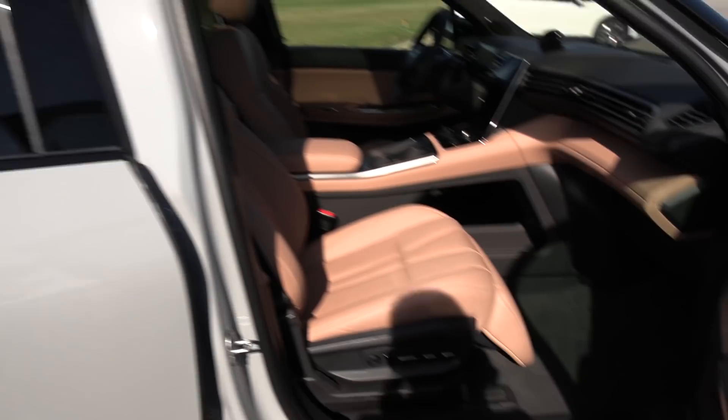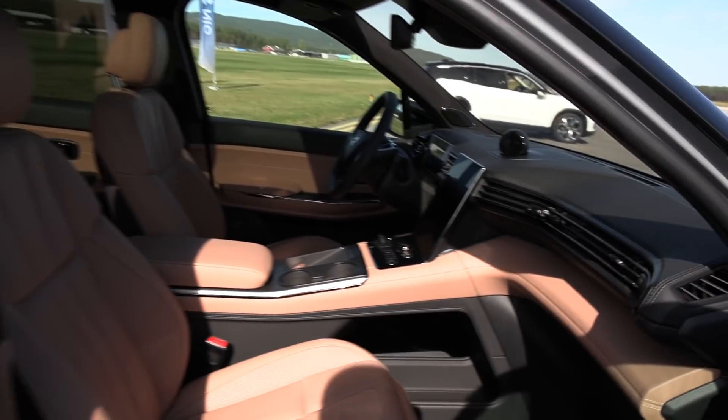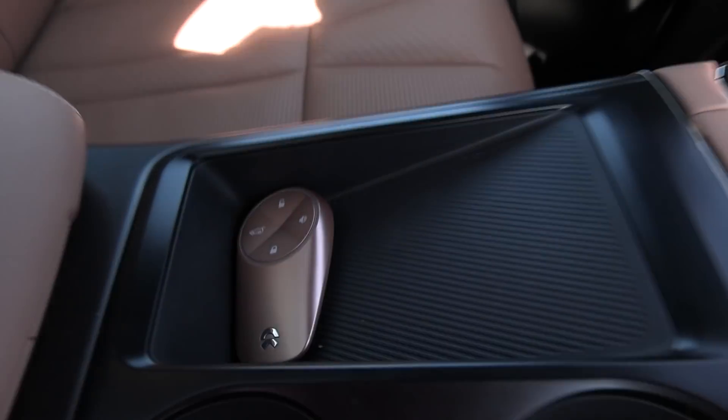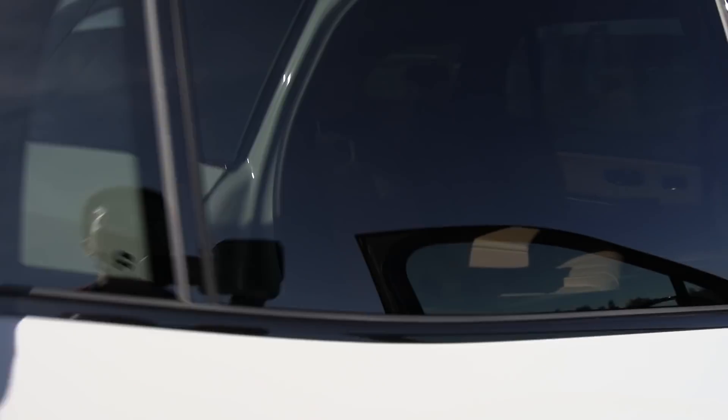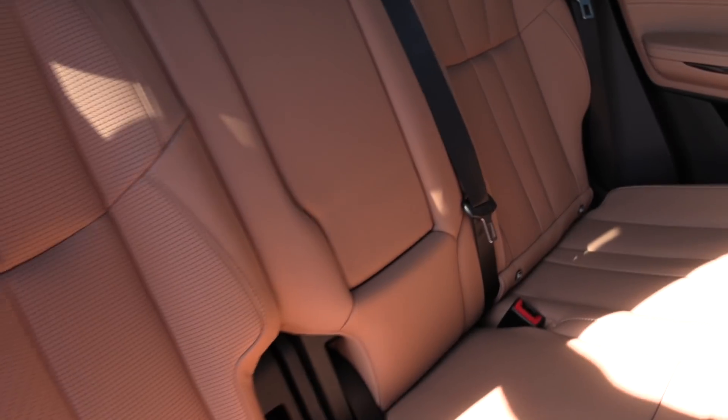Oh, this is the brown interior! Wait, wait — this is the one. Yes, this is the one I like. Brown interior, even with brown keys. And this one is the seven seats.